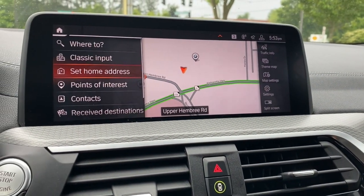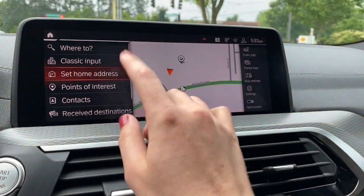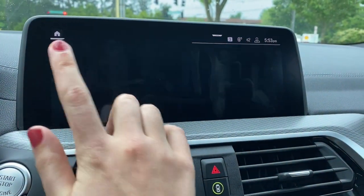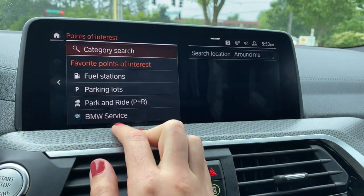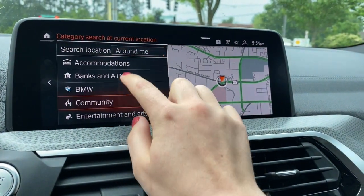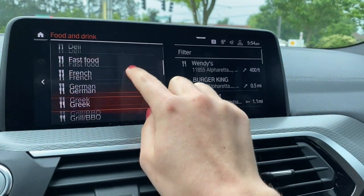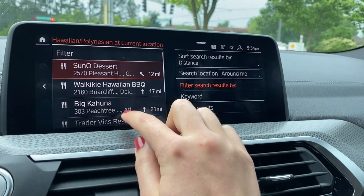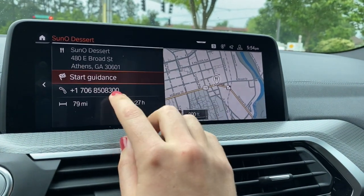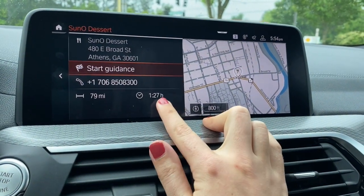You can scroll, type, speak, or twist your knob to enter an address. You can set your home address — the benefit is that with voice commands, you can say 'navigate home' or select it here and it'll automatically start routing you. Points of interest are places around you like gas stations and service centers. Under category search, say you want a new restaurant — you can scroll through options, select it, start guidance or call them, and it'll tell you how far away it is and how long it'll take.